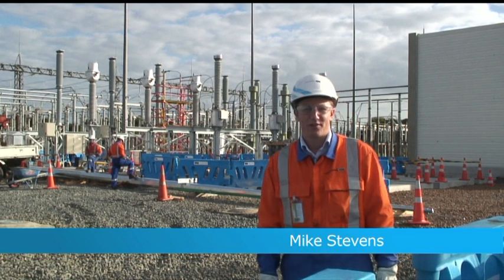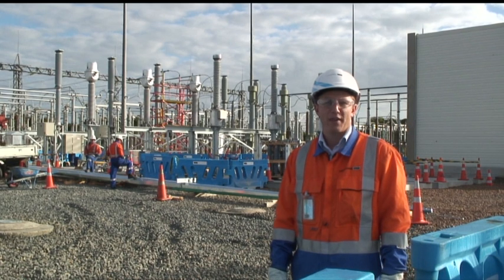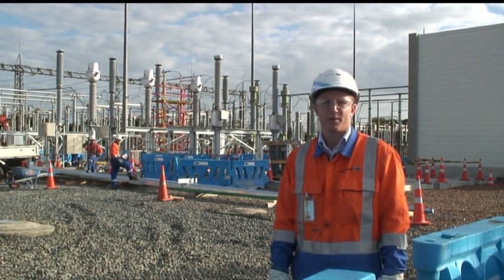Welcome to Albany — the end of the NAMM cable. Basically we've gone all the way from Pakaranga through Penrose, Hobson Street, Y Rail Road, and popped out here at Albany. This is where we connect into the existing Transpower grid.